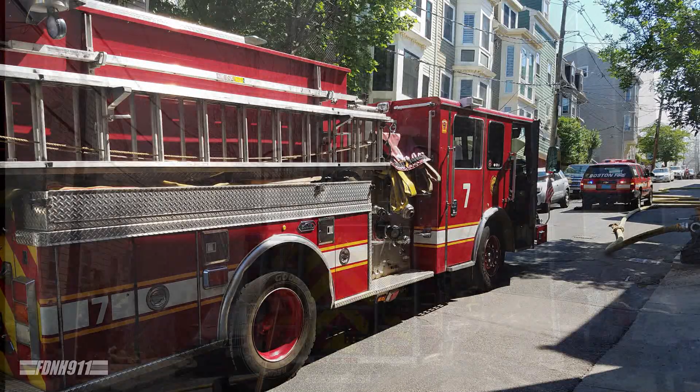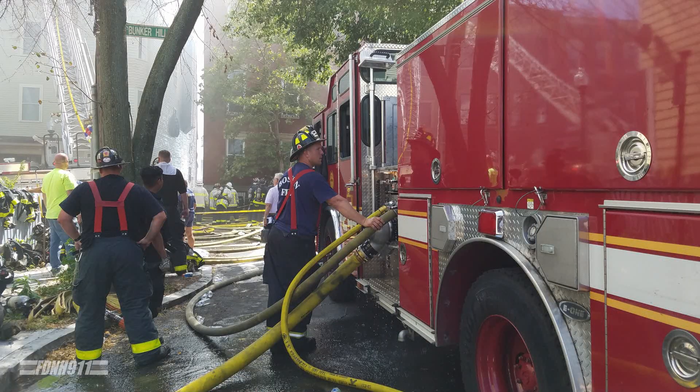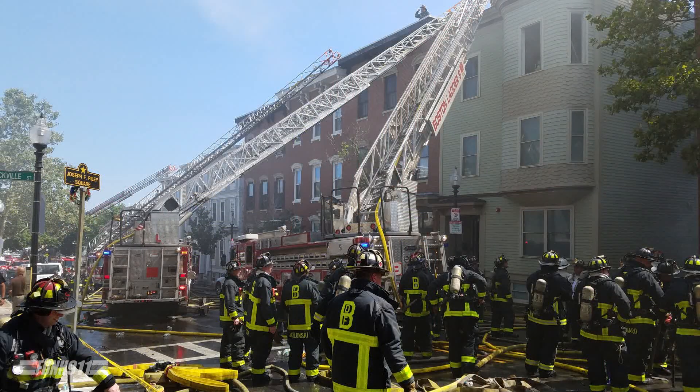Fire alarm. Y9, responding to the box. We have smoke showing. Y9, you're responding to the box, smoke showing, 1348.